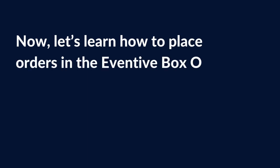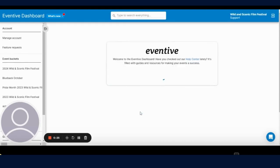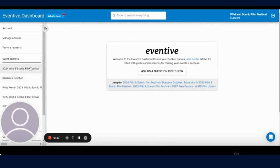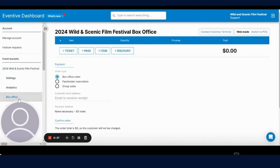Now let's learn how to place orders in the Eventive box office. The first thing you'll want to do is log in at admin.eventive.org and enter your credentials. You'll then go to the left-hand menu, select 2024 Wild and Scenic Film Festival, and select box office from under that. This brings you to the box office page where you can create orders for individual tickets for film sessions, passes, as well as membership and other add-ons.